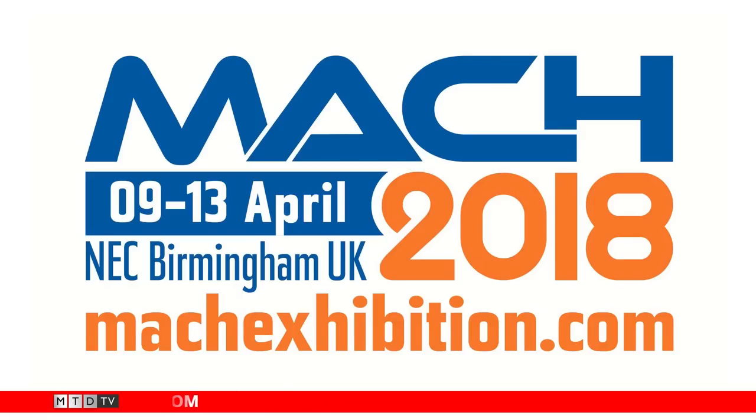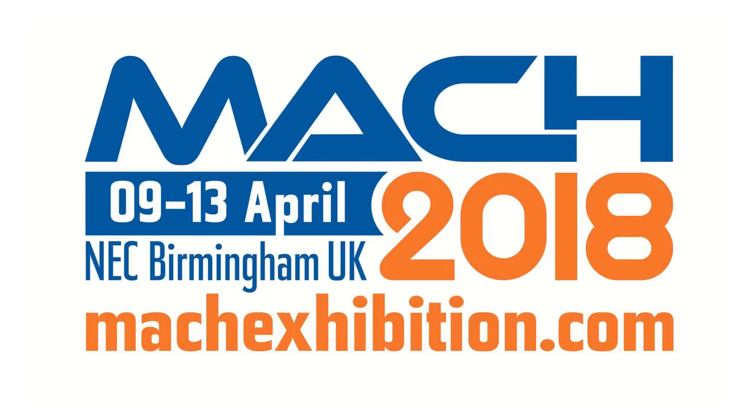Everything comes from one hand, everything made in Germany, everything made by Haimer. We're future-proofing for our customers and providing that complete solution. At MACH, we have a 60 square metre booth booked where we'll be showcasing the new Microset presetters, our existing shrink technology, and we've moved towards Industry 4.0 — using barcode technology on the tool holders to select the correct parameters for shrinking.